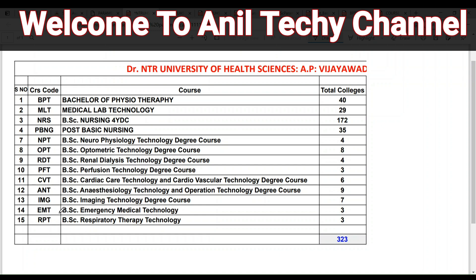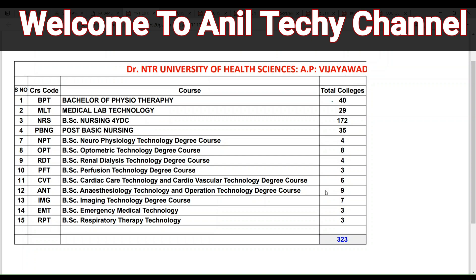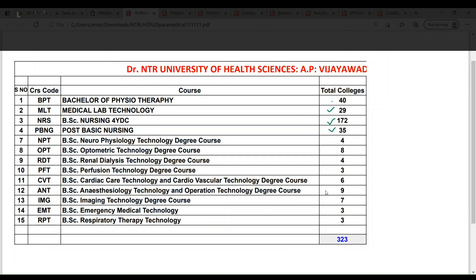We will check the course names and the total colleges in the list. B.P.T. has 40 colleges and M.L.T. has 29 colleges. Next, B.Sc. Nursing has 172 colleges and Post Basic B.Sc. Nursing has 35 colleges. M.L.T. has 40 colleges.